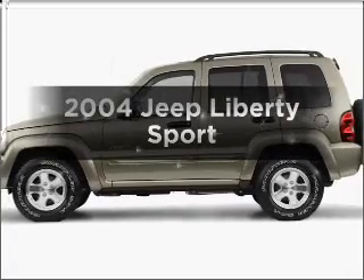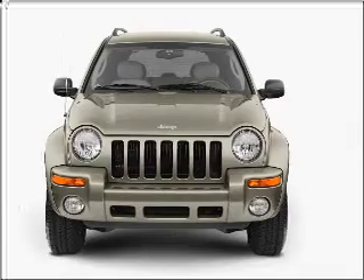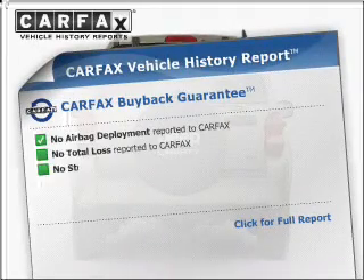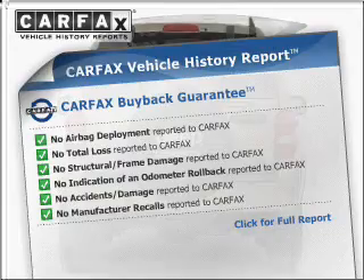Presenting the 2004 Jeep Liberty. Travel the roads in style and comfort in this great vehicle with a reliable six-cylinder engine connected to a smooth-shifting transmission. This vehicle comes with a Carfax report, which reduces your buying risk by providing the vehicle's history before you purchase.